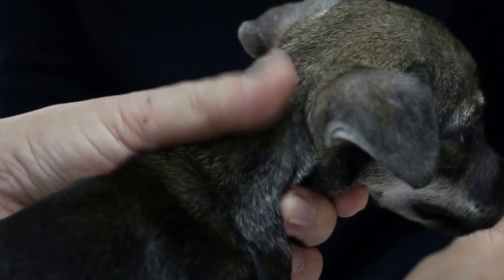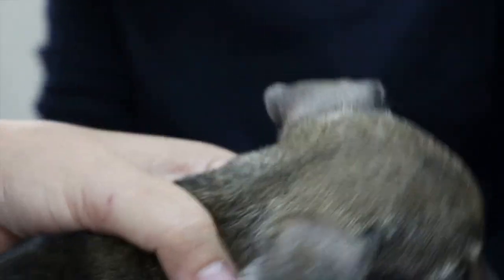Many pets can be microchipped, including dogs, cats, rabbits, horses and sometimes even more exotic pets like tortoises.